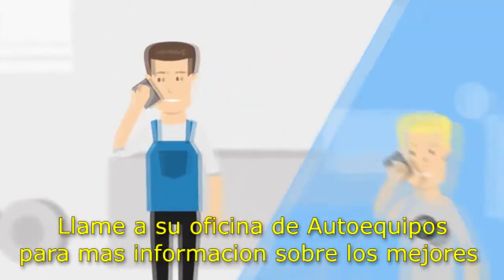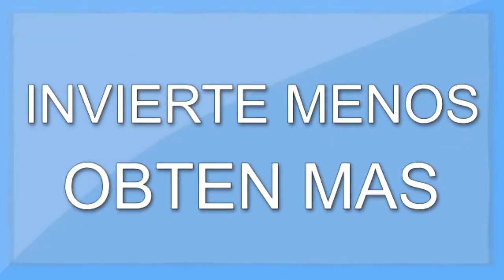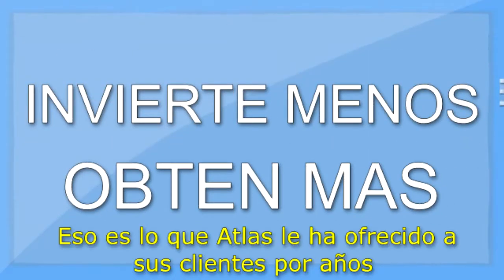Call your Atlas sales professional for more information on the absolute best 3D camera alignment system in the world. Spend less and get more — that's what the Atlas brand has offered customers for years. www.atlasautoequipment.com